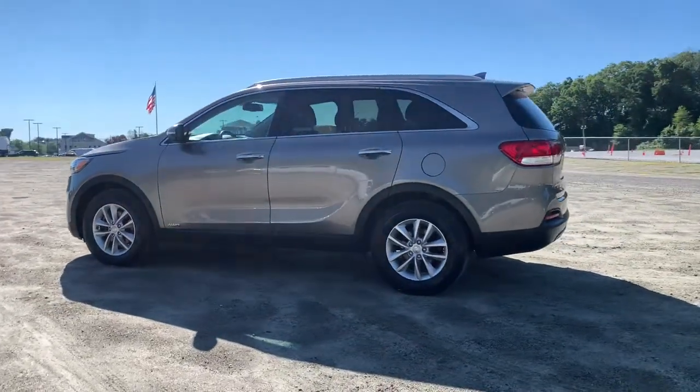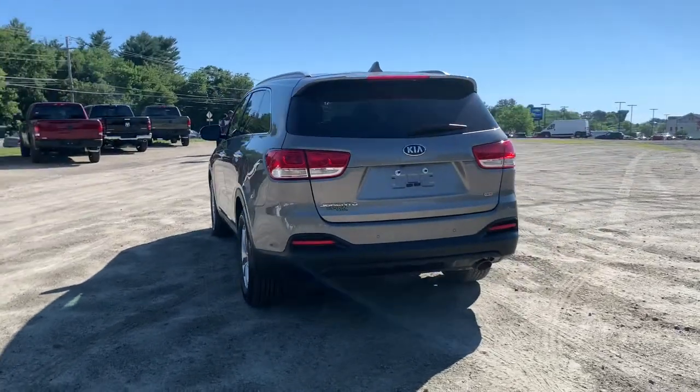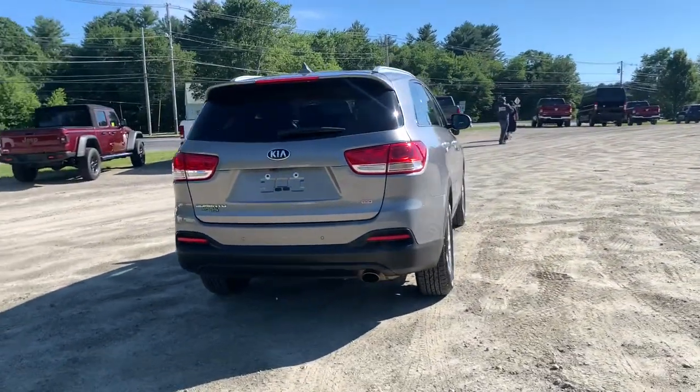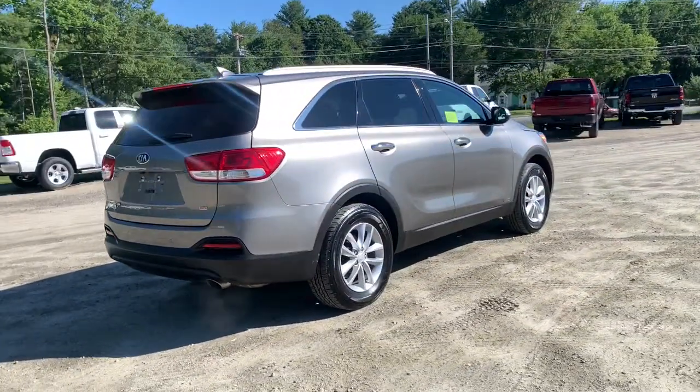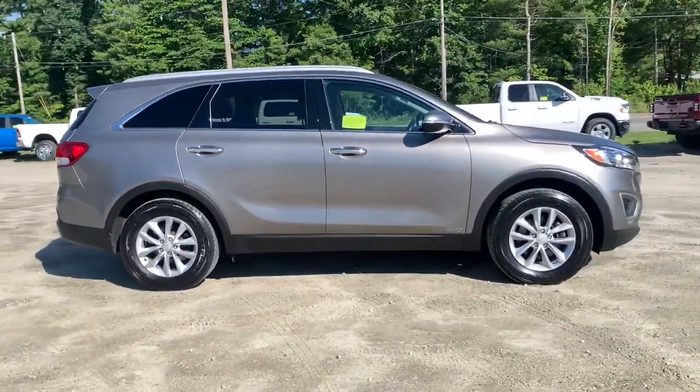Picture yourself in the 2018 Kia Sorento. With less than 90,000 miles on the odometer, this vehicle stands out from the rest. This versatile Sorento has what your family needs to get the most out of every journey.